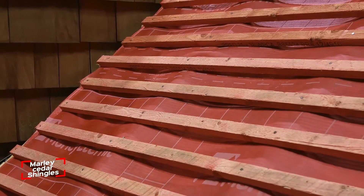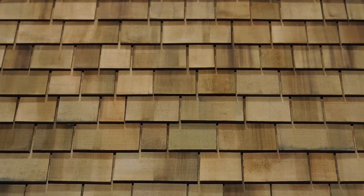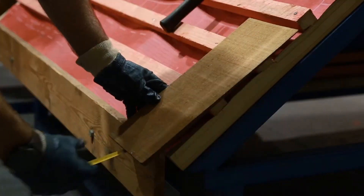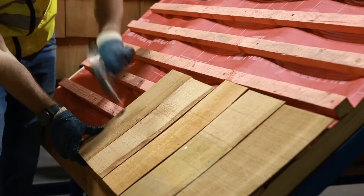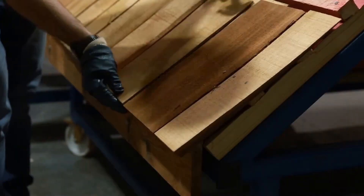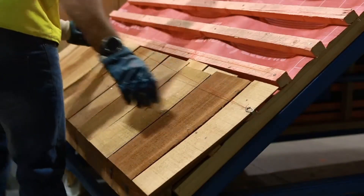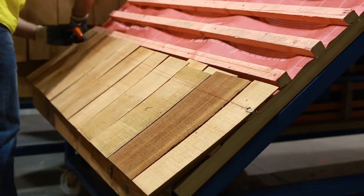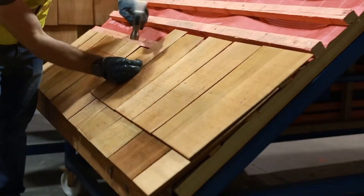Marley Cedar shingles aren't just a roofing material — they're a statement piece that evolves with time. Crafted from high quality cedar wood, they naturally shift in color as the years pass, giving any roof or facade a unique weathered charm that can't be replicated with synthetic materials. They work best on roofs with a slope of 14 degrees or more, ensuring proper water runoff and longevity.